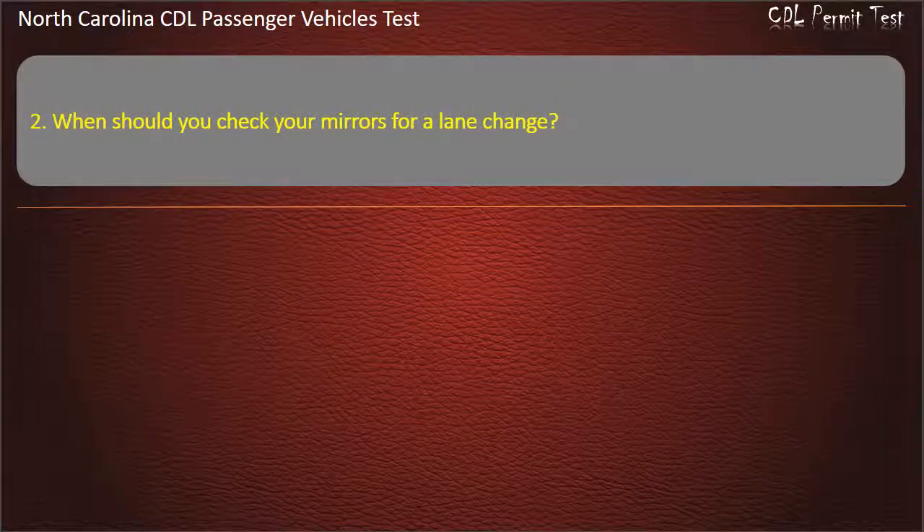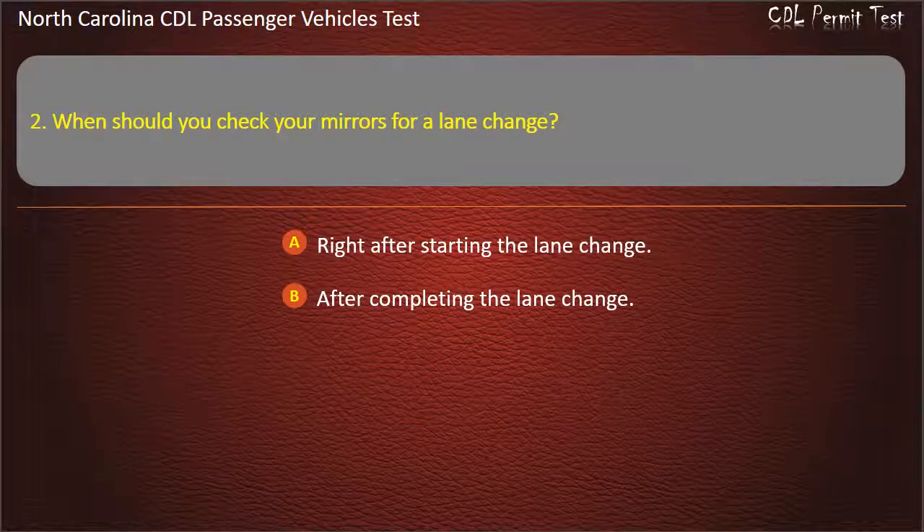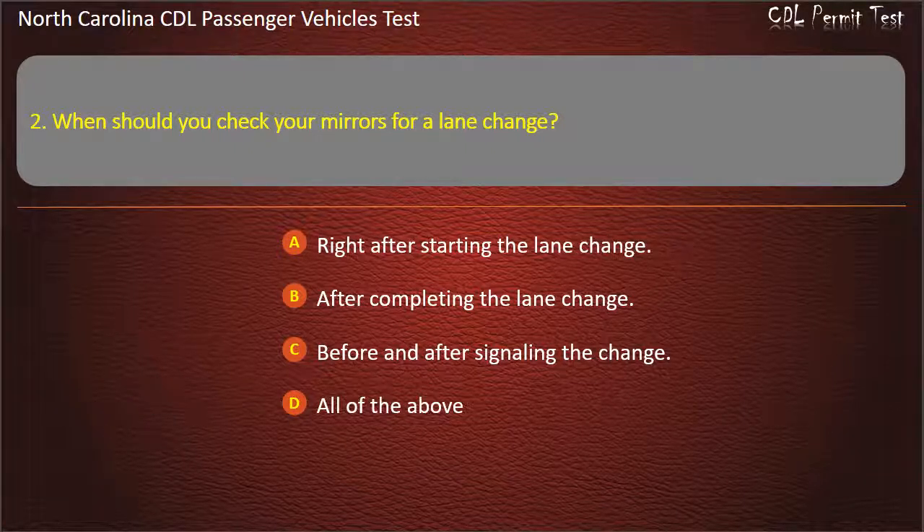Question 2: When should you check your mirrors for a lane change? Right after starting the lane change. After completing the lane change. Before and after signaling the change. All of the above. Answer: All of the above.